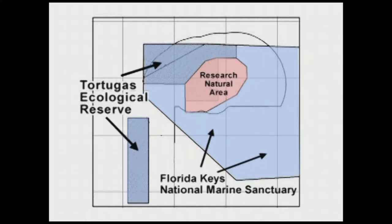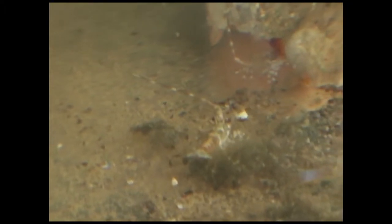The Research Natural Area represents the nearshore portion — the shallow habitats that serve as nursery grounds and the connection to the offshore, deeper reefs that the Tortugas Ecological Reserve makes up. It was that critical piece of the puzzle to have full protection of the various marine habitats in the Tortugas.